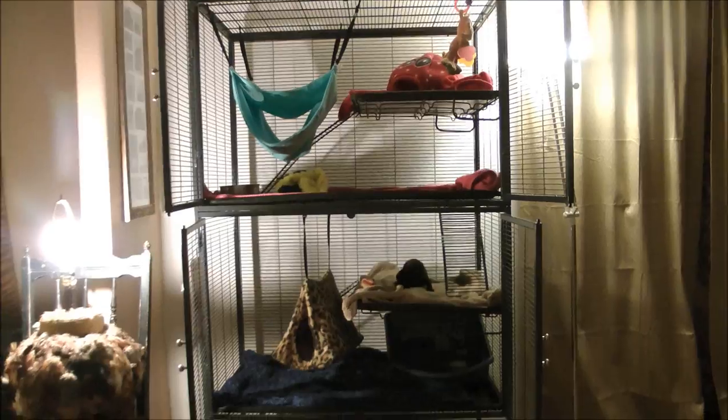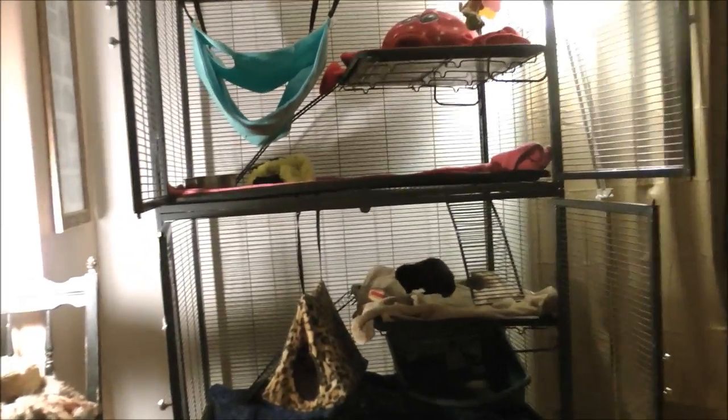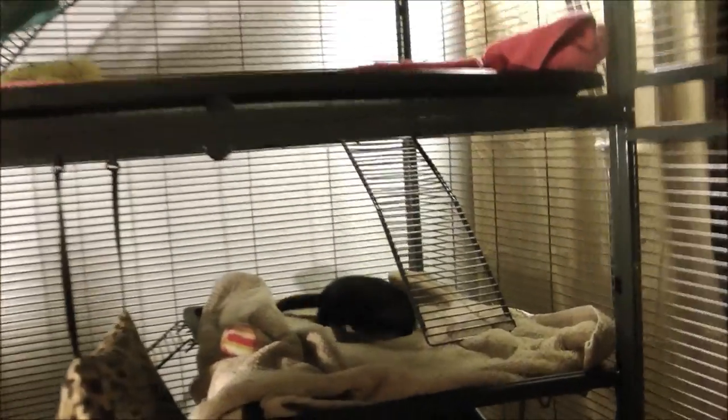I believe it's called Critter Nation. You can find it on Amazon, and this would be a great choice for your small pet.